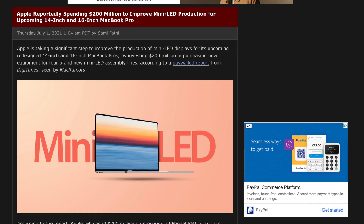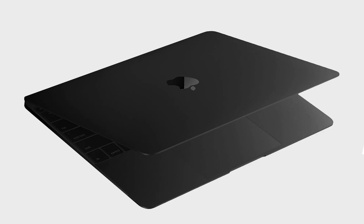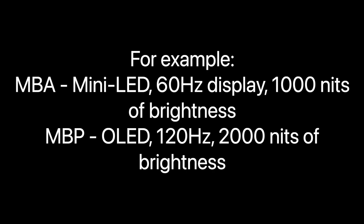In general, this timeline does make sense. I'm assuming Apple wants to use mini-LED for a few years since they poured a ton of money into mini-LED manufacturing, and then we'll see OLED on the higher-end Pro machines, with mini-LED staying on the entry-level models.